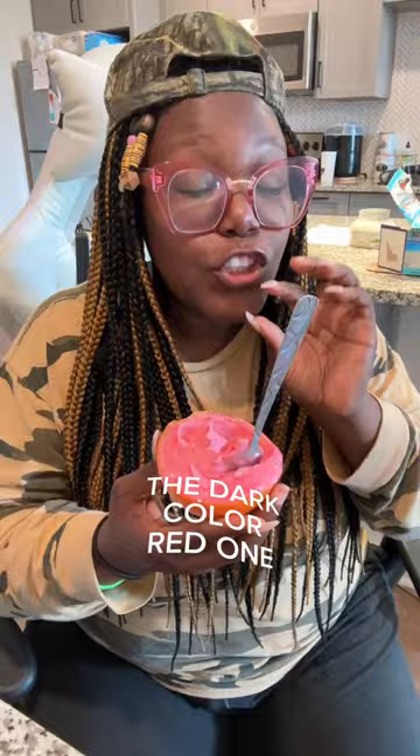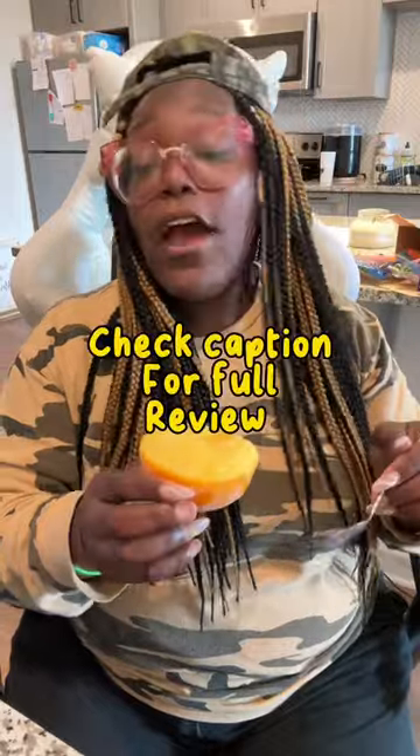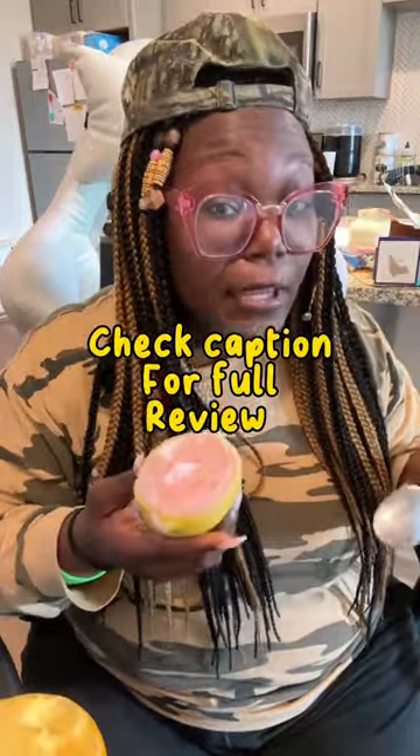They could have kept this coconut on the tree. If you have a Starburst, the dark colored red one, that's exactly what this one tastes like. This one is hitting. That one not right. I ain't gonna hate on it or nothing — it ain't coconut. It's giving pink lemonade.